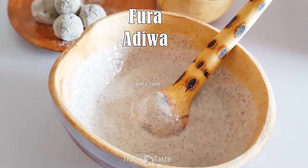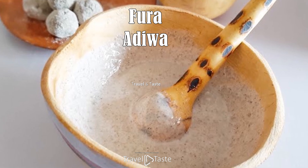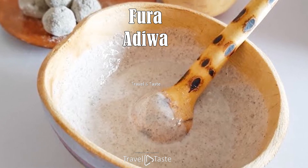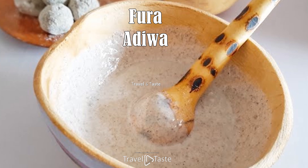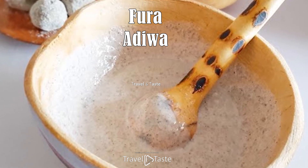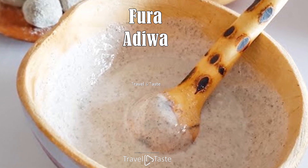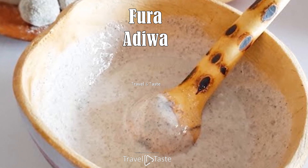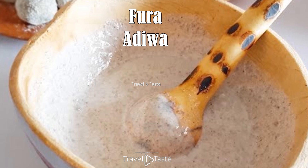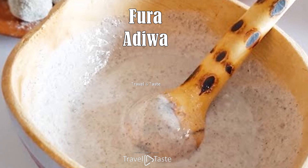Fura Adiwa. While tuwo reigns as the country's carbohydrate base, fura — also known as adiwa in the western regions — is poised to give it a run for its money. Essentially a porridge, fura is made from cooked millet flour prepared into a thick pudding-like consistency. Creamy with notes of milk and millet, fura has a texture ranging from smooth to slightly grainy depending on desired thickness.